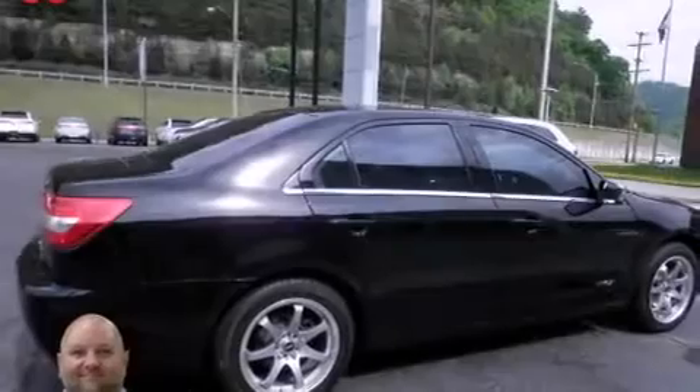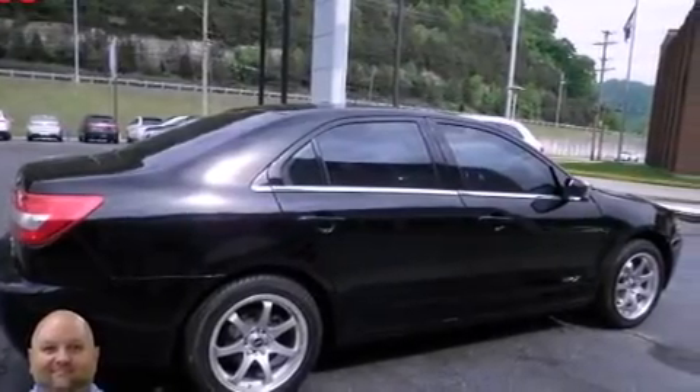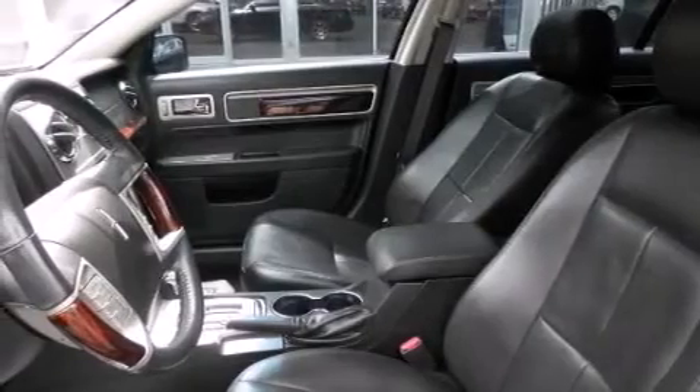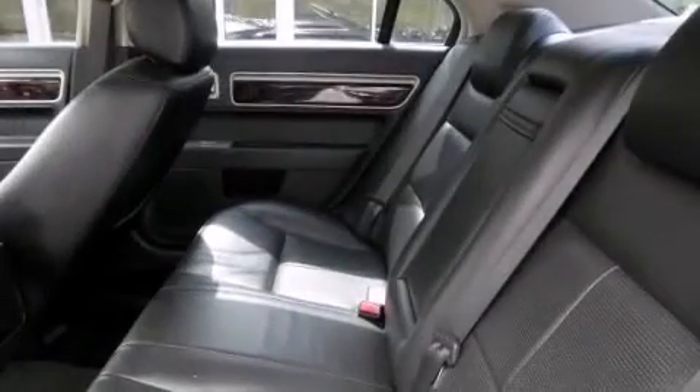Features include heated seats, air conditioning, cruise control, an MP3 CD changer, leather seats, an illuminated driver's side vanity mirror, rear curtain airbags, rear seat child-proof door locks, a pass-through rear seat, and a sunroof that enables you to fill the cabin with fresh air at the push of a button.